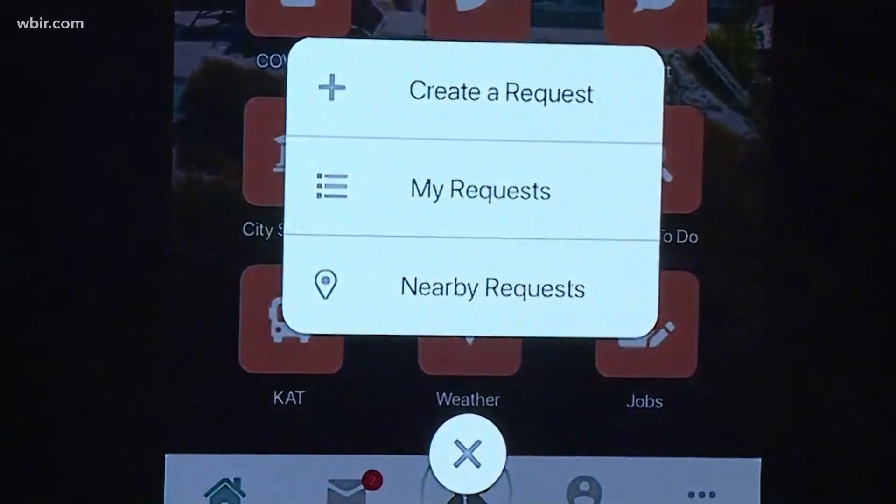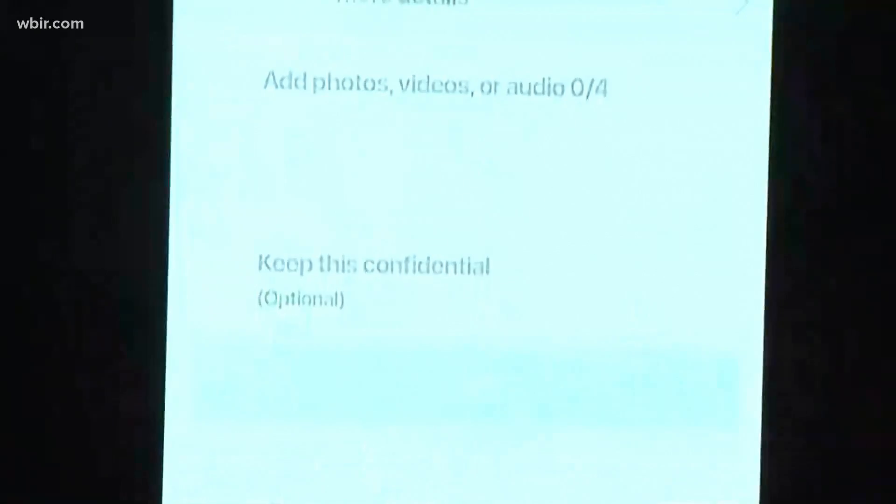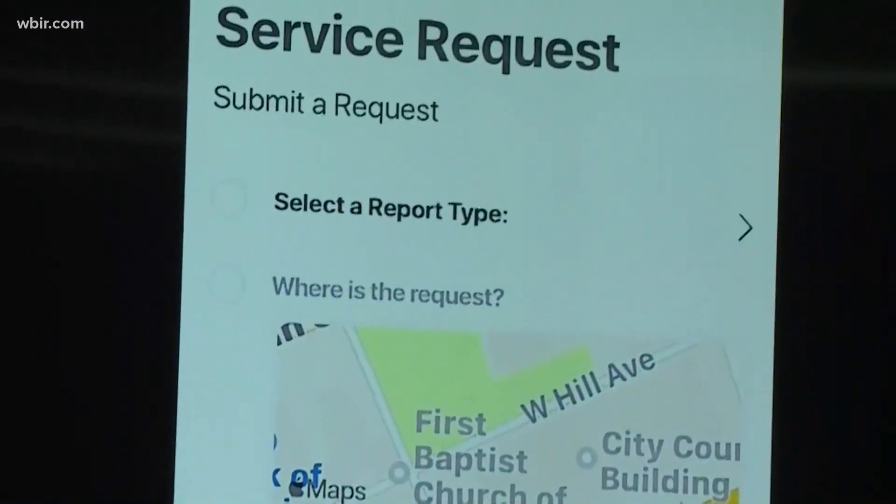People in Knoxville can now report potholes, see the events that are happening around town, and get information on public transit all in one place. Mayor Indya Kincannon announced the launch of an app called My Knoxville today. It's designed to help users navigate city of Knoxville services more efficiently.